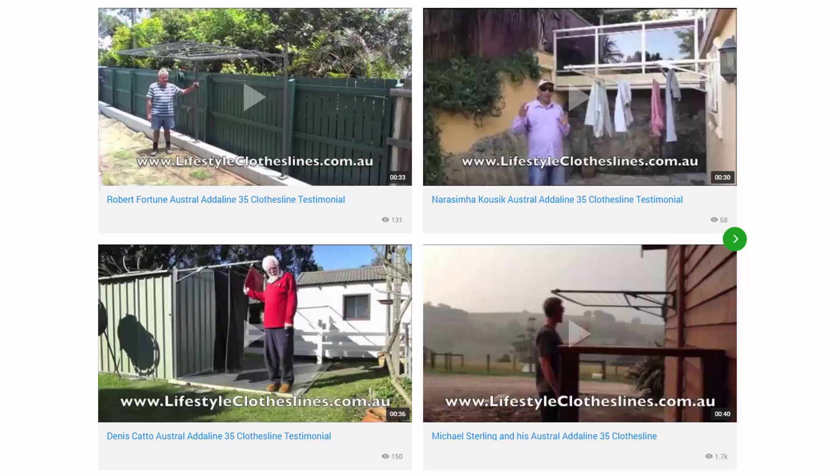There are also many videos on installing your clothesline, which are great help and guide options for how to set up your clothesline and make sure it is installed correctly from day one. There are also videos on how to choose the right clothesline, helping you ensure you select a clothesline that is going to suit your needs perfectly.